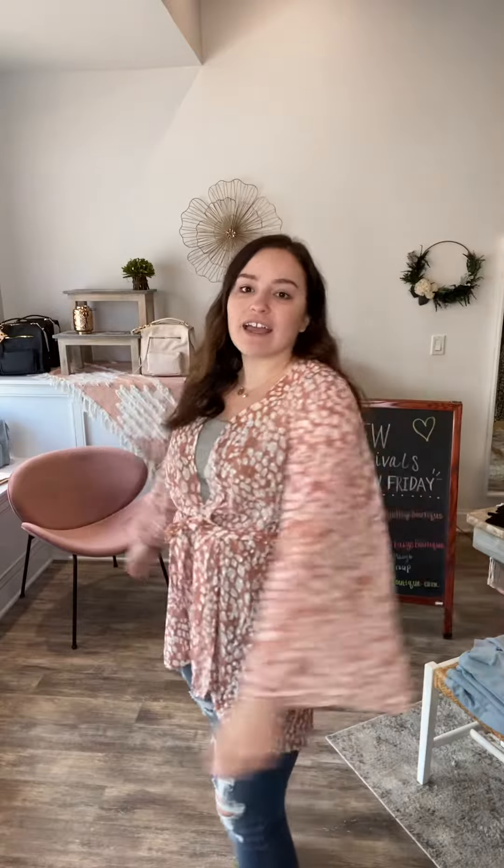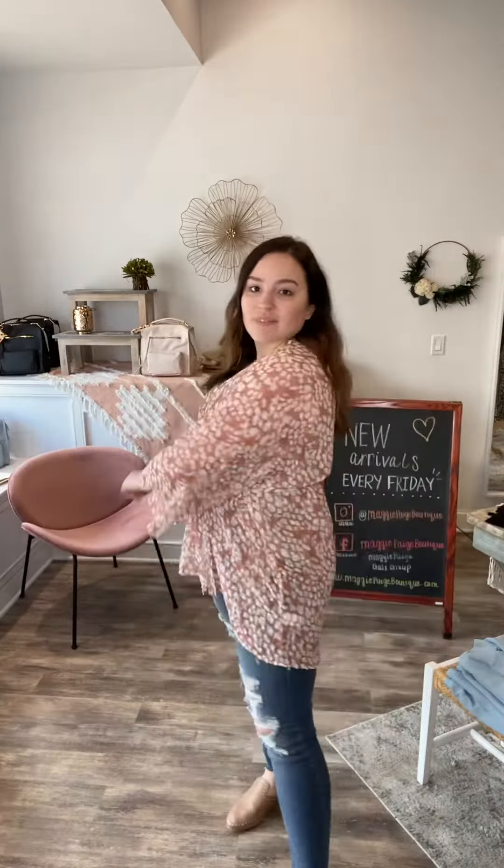It's just super cute. Because of the belt feature it's great for a cover-up, or it's just really bohemian, fun, light, and flowy. I love this one — I can't stop looking at it.